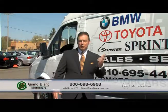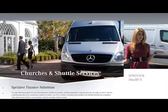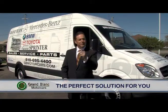Grand Blank Motorcars has a solution for your job. Are you a plumber, electrician, limo driver, or even a church that needs to move a lot of people? Like our parts truck, the Sprinter Van could be a solution for you.